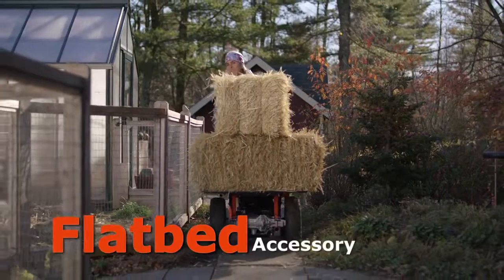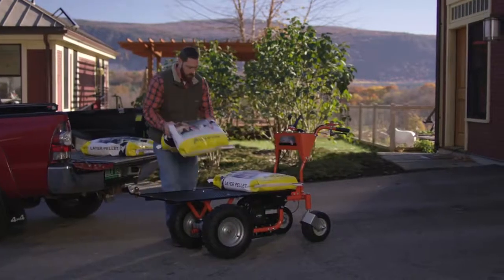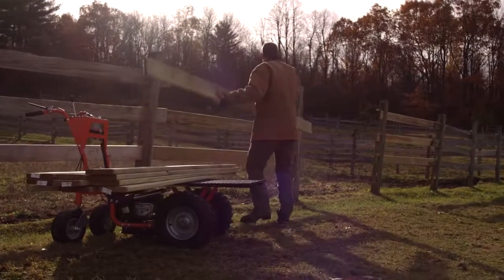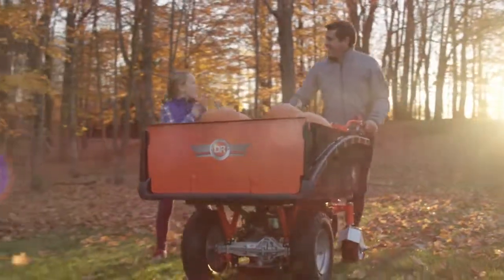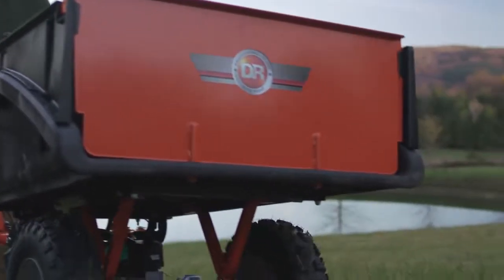The Pro XL includes our flatbed accessory, which adds a lot of versatility. In less than 10 minutes, you can replace the cargo bed with the flatbed, which is great for carrying long or stackable loads, like lumber, cinder blocks, feed bags, and more. The Pro XL Power Wagon gives you the hauling power of a much bigger machine, but with easier maneuverability.